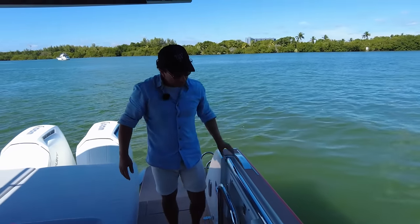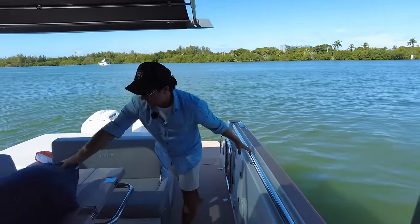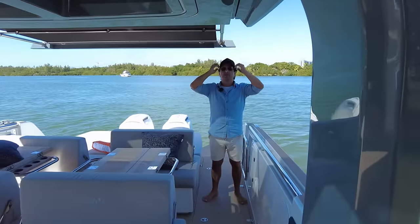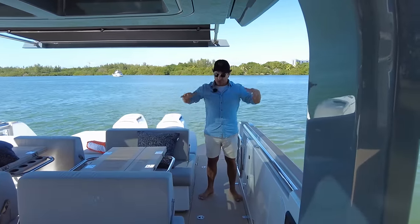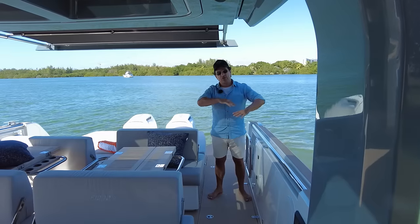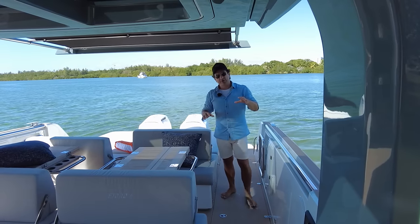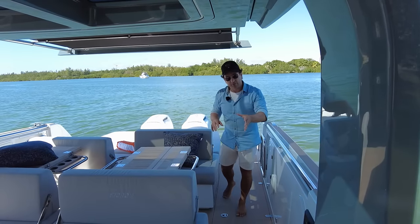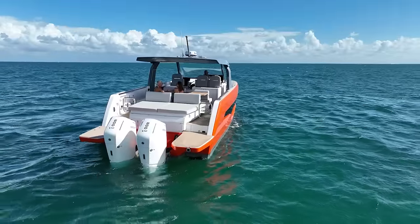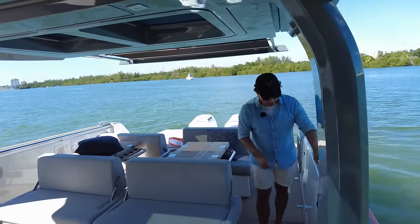This boat doesn't rock around too much — she's quite beamy at just over 13 feet of beam, with a lot of boat, low centre of gravity, and not too much weight aloft. If you are offshore, you can activate the quick gyro to keep things stable. That is a possibility.